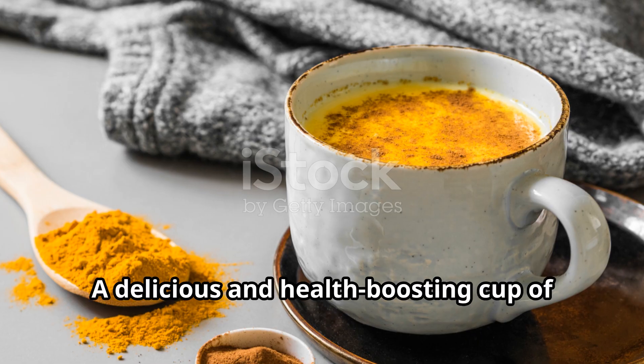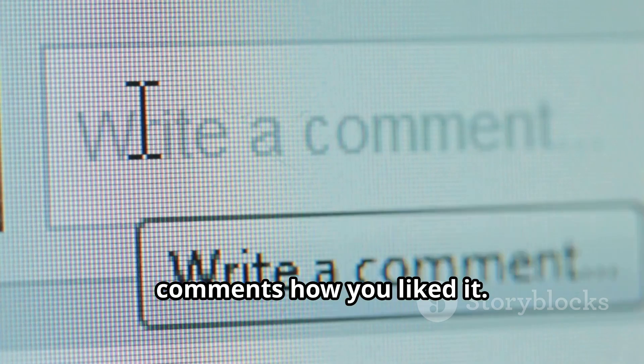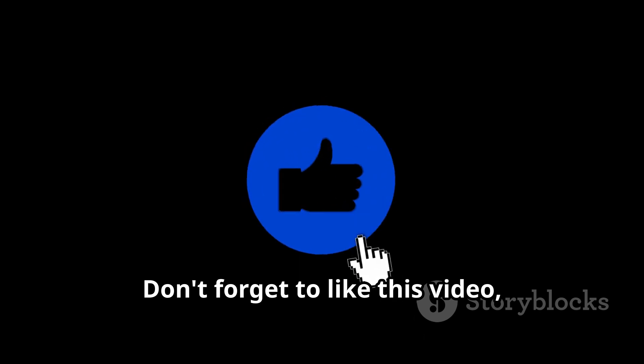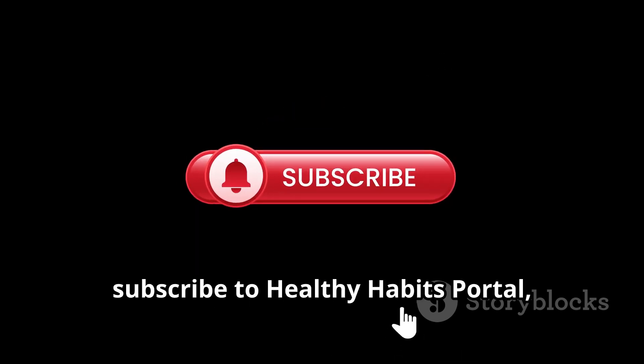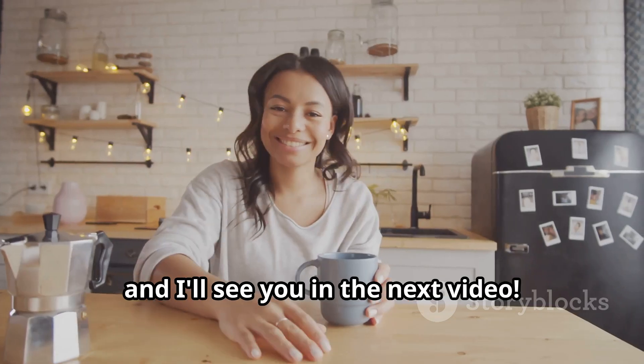And there you have it! A delicious and health-boosting cup of turmeric milk. Give it a try and let me know in the comments how you liked it. Don't forget to like this video, subscribe to Healthy Habits Portal, and hit the bell icon for more health and wellness tips. Thanks for watching and I'll see you in the next video.